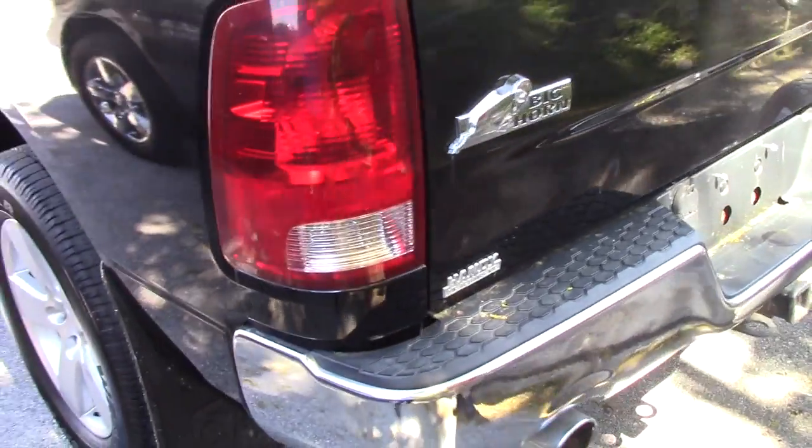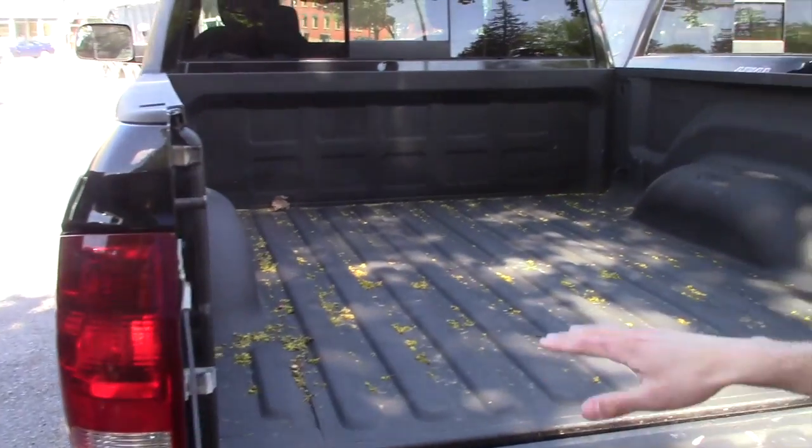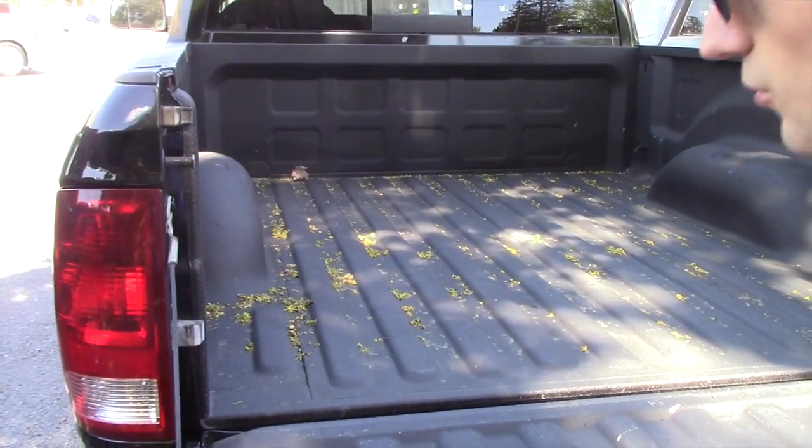Coming around to the back you're gonna have the chrome bumper, the dual exhaust, tow hitch with four and seven pin connectors. The tailgate has a spray-in bed liner by Onyx — it's still in really great condition.